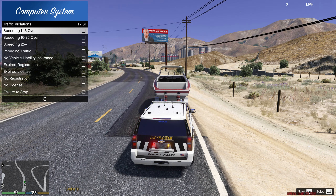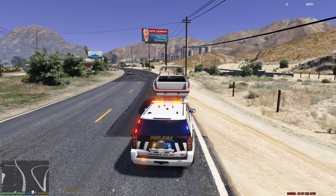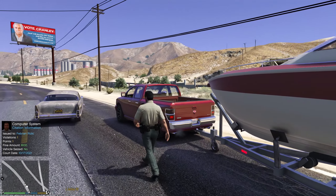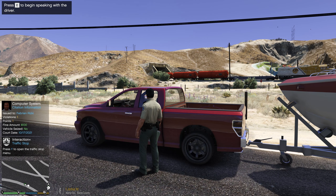G'day everyone, welcome back to another episode of LSPDFR. In this one we're going to be using this 2018 Chevy Tahoe and we're going to be out here in the Sonora Desert with this amazing Sonora Valley pack. I'll quickly show you the setup. This is stage 1, then we've got stage 2 and then we've got full code 3.